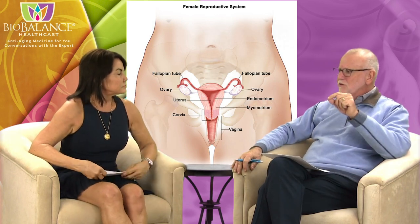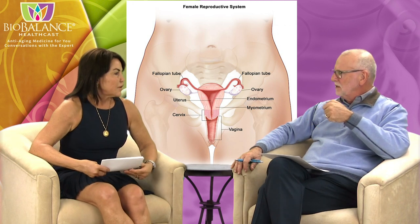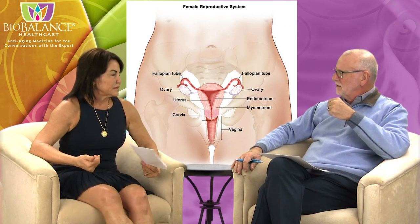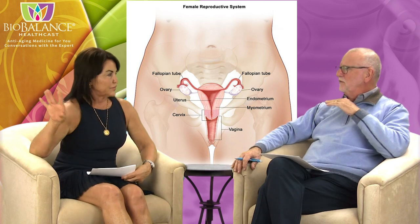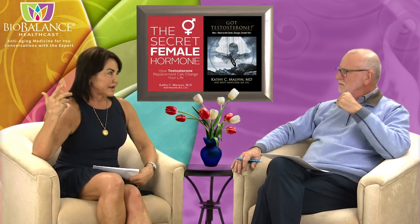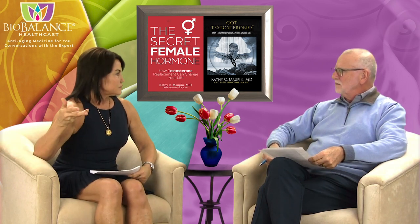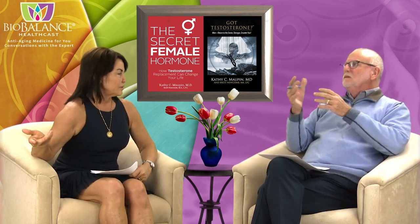How soon after a hysterectomy should a woman start hormone replacement? When I did hysterectomies, I put pellets in at the time of surgery — so they never felt the hormonal drop at all. The pellets would usually last three months instead of four, and then patients would get their follow-up pellets at their post-surgical follow-up visit.